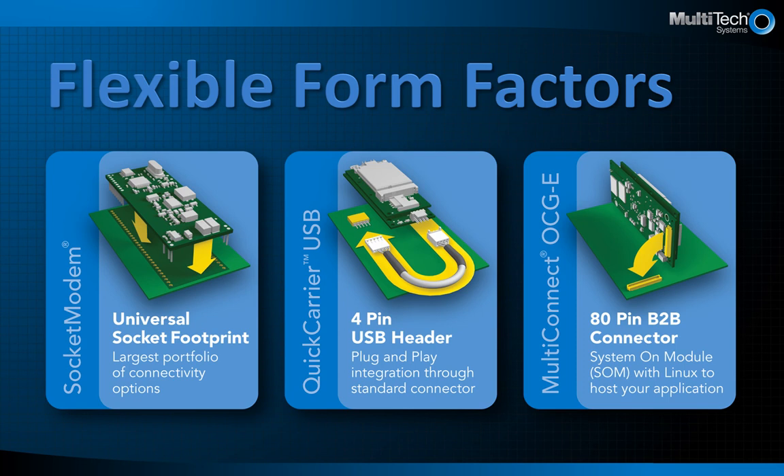Number three is our multi-connect open communication gateway, or OCGE, which is basically a cellular system on a module, or SOM, which can host your application and provide cellular connectivity. Lastly, but not shown here, we also have our soon-to-be-released mini-PCIE form factor with cellular, GPS, voice, Bluetooth, and Wi-Fi options all in one compact design.